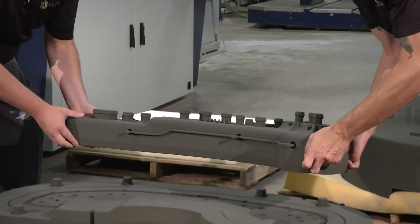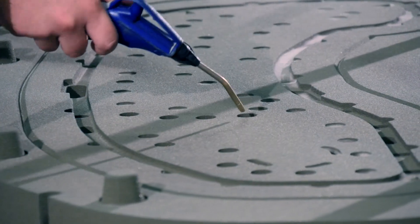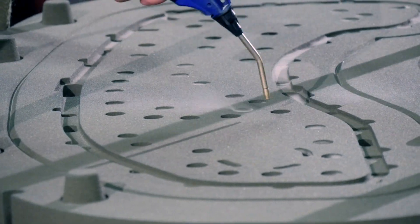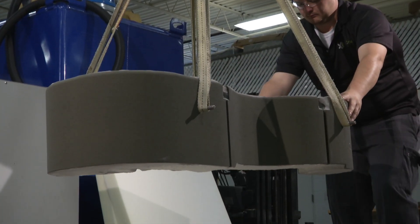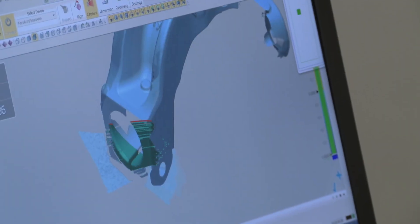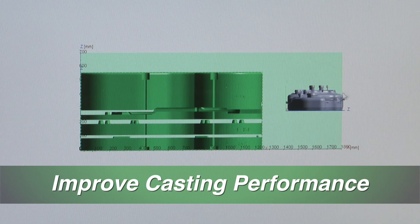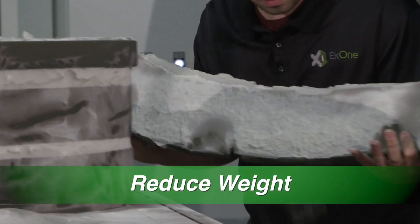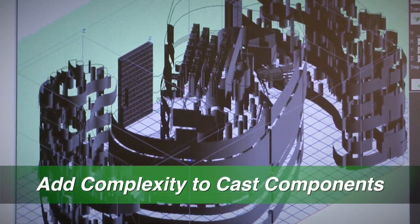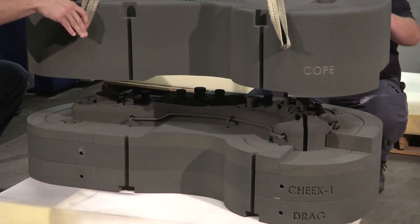This eliminates the need for a physical pattern to create a core or mold. The process produces accurate, uniform cores and molds rapidly, significantly reducing lead time. The flexibility to modify and customize mold designs can improve casting performance, reduce weight, and add complexity to cast components.